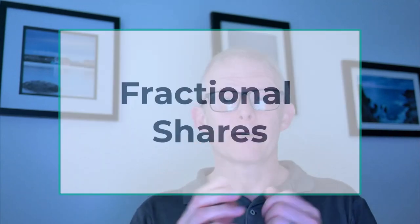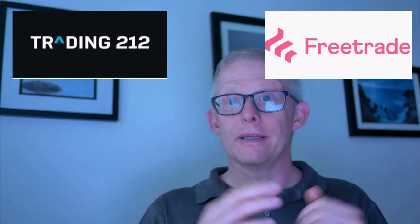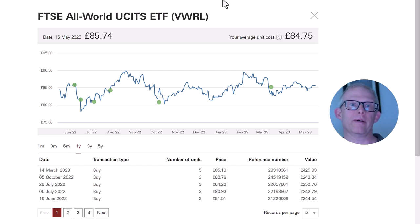Next, we'll talk about fractional shares. On the Vanguard website, unlike all of these newer platforms that exist — Trading212, FreeTrade, and InvestEngine — you cannot buy a fractional share. That basically means you can only buy a single whole share. If we look at VWRL, the cost to buy one share is, as of today, £85.74. So you would need that amount of money to purchase it. Also remember what we said previously about live price versus just placing your order and letting it fill during the day or the next available time frame.